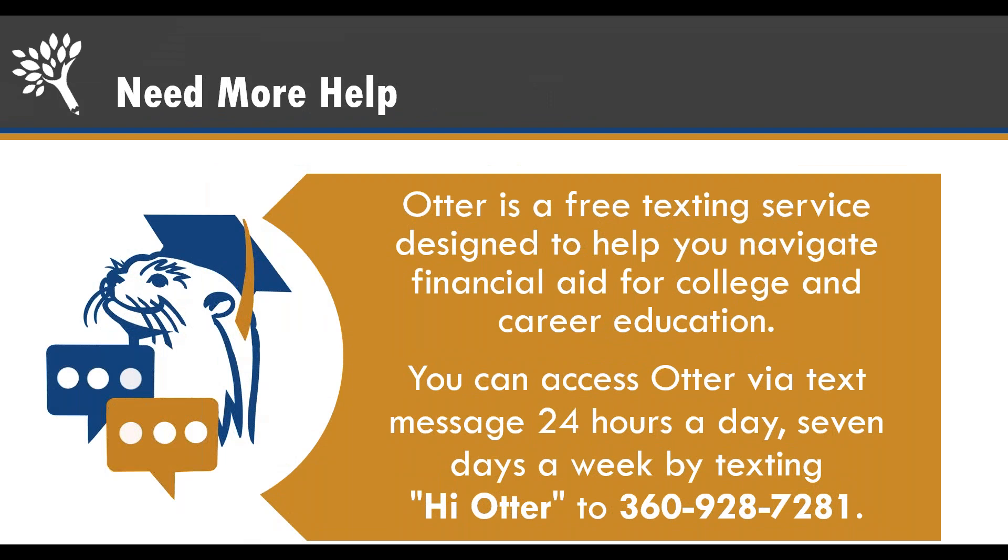If you need more help, we have another resource for you called Otter. Otter is a free texting service that can help you navigate financial aid. You can text in your questions — for example, asking where to get help after being selected for verification. If Otter can't answer your question, they will connect you with someone who can.